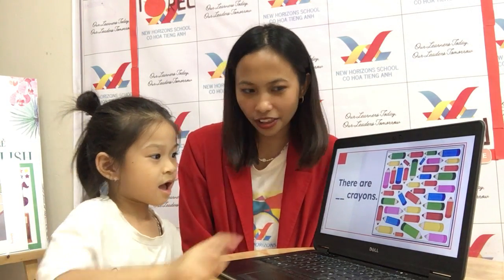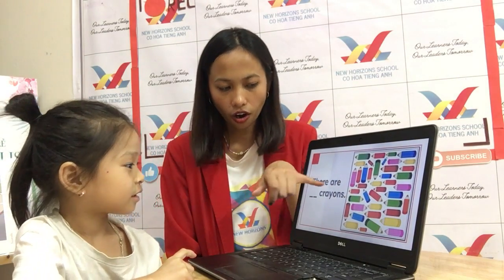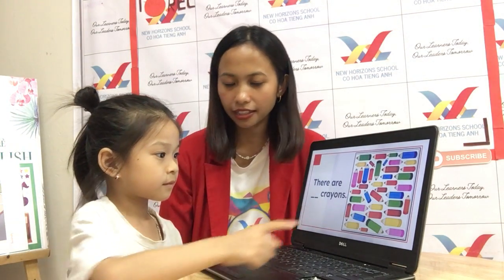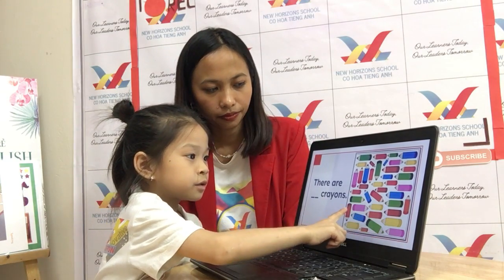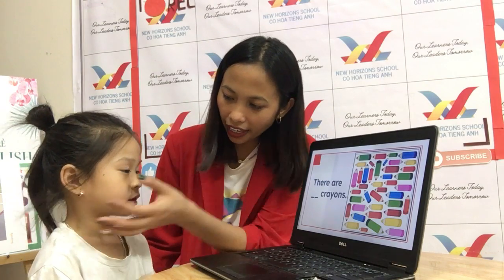Now let's go to colors and numbers. How many pink crayons are there? One, two, three, four, five. There are five pink crayons. Okay, very good. How about red crayons? One, two, three, four, five, six. There are six red crayons. Okay, red crayons.